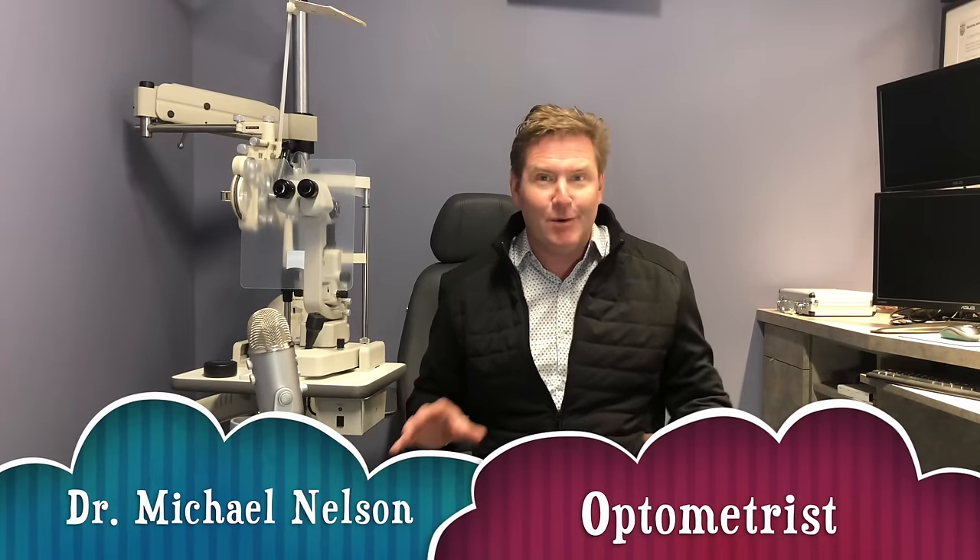Hey everyone, Dr. Michael Nelson here and today I'm so excited to tell you five tips to help ensure that you have the most successful cataract surgery. Good optometry morning!